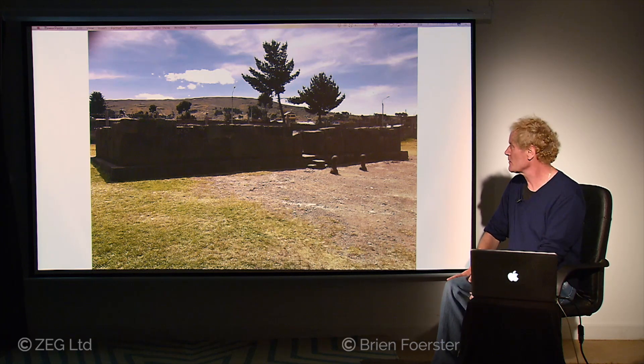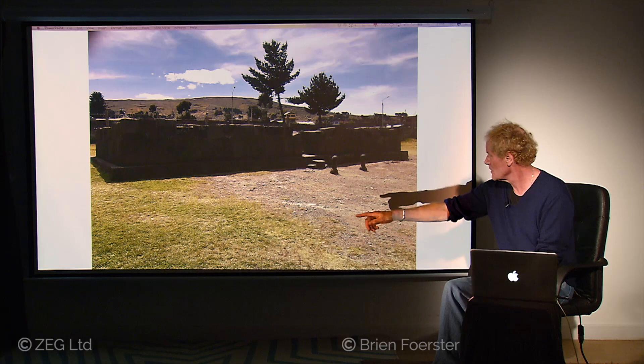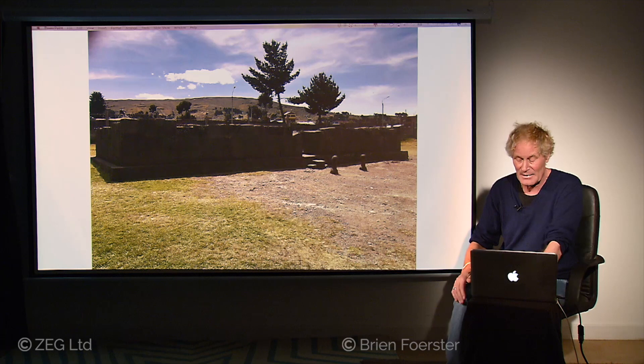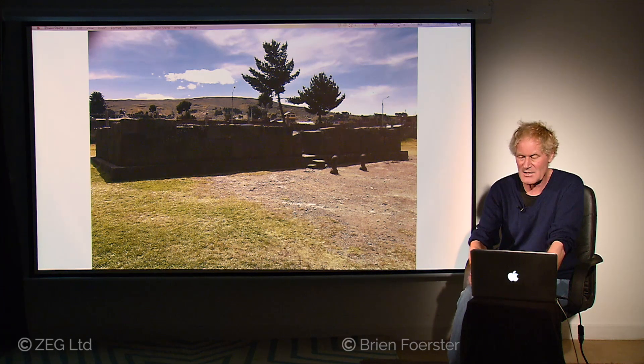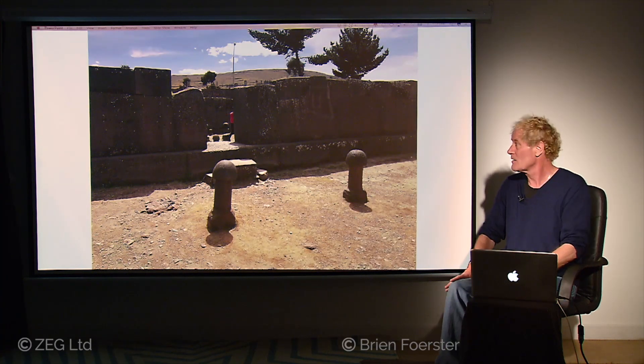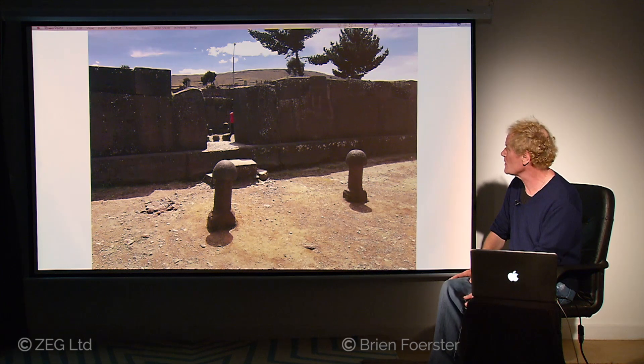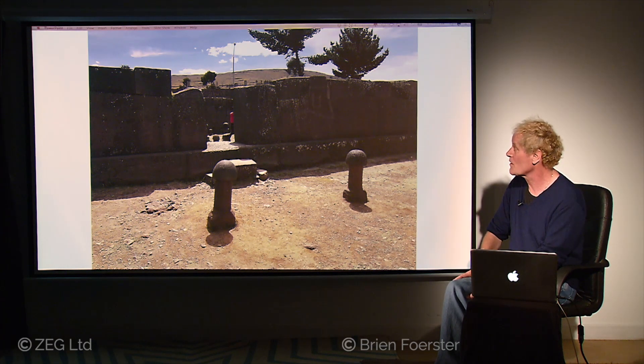Then this much smaller structure, again close to Lake Titicaca, is made of basalt stones. It's called the Fertility Temple, and when you look at the two phallic-shaped stones, that makes it kind of obvious why it's called that. Some people think they're not phalluses but in fact mushrooms. However, it was used during Inca times as a fertility temple. It's megalithic in nature — all the stones of the wall interlock. The actual location of the quarry for this material is presently unknown.